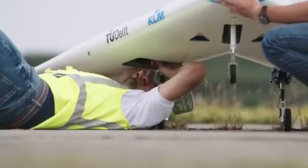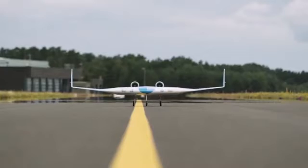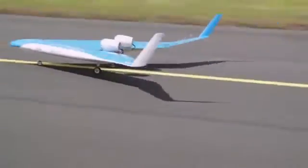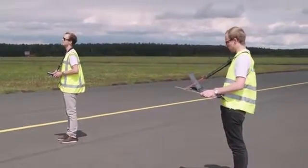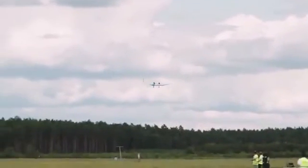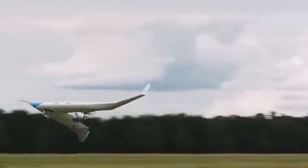The Flying V is also multifunctional — both passenger and cargo compartments can be placed inside the wings. Despite the external bulkiness, the wingspan is about the same as in a standard long-haul aircraft, so it won't be necessary to rebuild runways specifically for the Flying V. On September 2, 2020, the prototype made its first flight in a wind tunnel. However, series production won't begin until 2040 or even 2050.